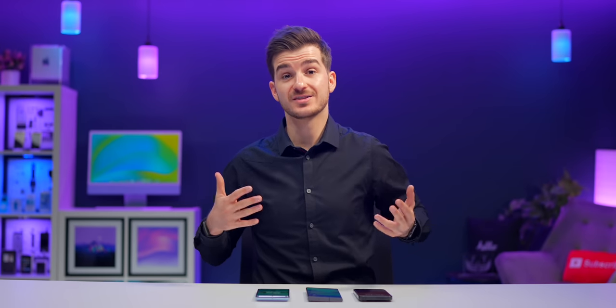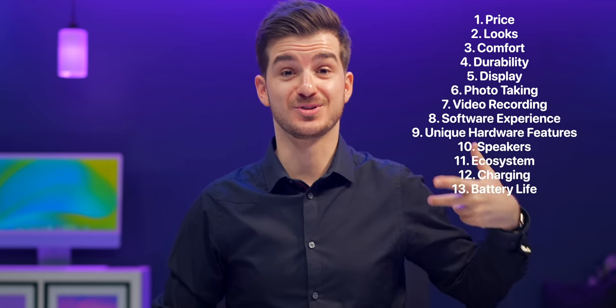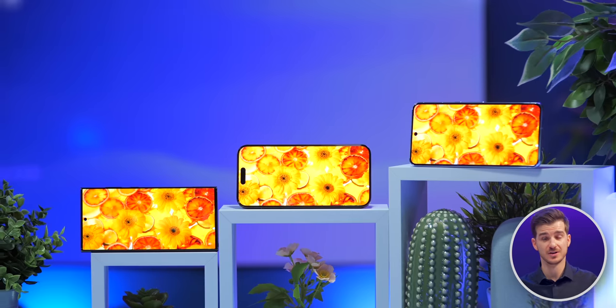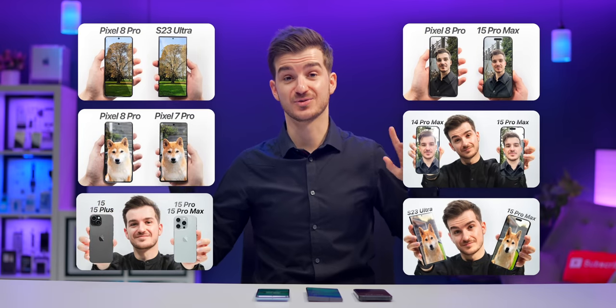At the end of the day, they each have their own strengths and weaknesses, and it's ultimately up to you to decide which of those 13 categories are the most important ones to you — whether it's the camera, the display, or the amount of features you get. Let me know which one you'd go for and why, and don't forget to check out our detailed camera comparisons. I'm Daniel, this is Enough Tech, and I'll see you guys in the next one.